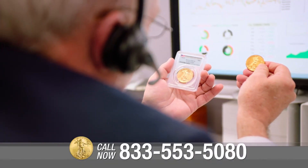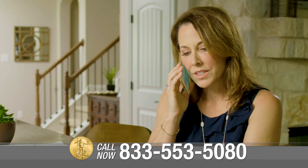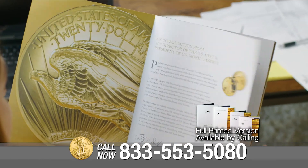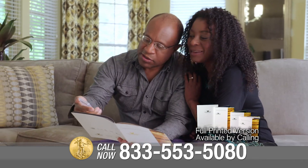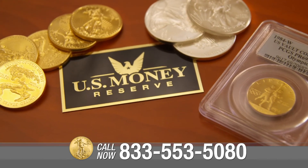U.S. Money Reserve can get you started with a 401k rollover. Call today to discuss your specific retirement needs, and click the link in the description to download your free gold information kit, which will provide you with important information you should know about adding precious metals to your diversified portfolio.